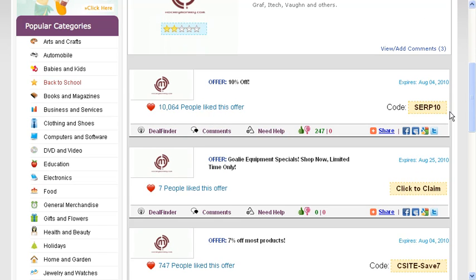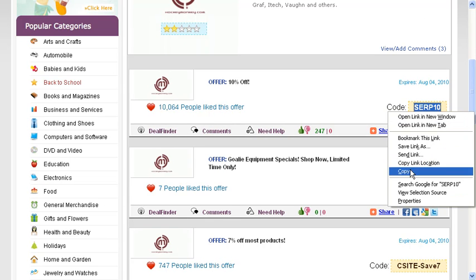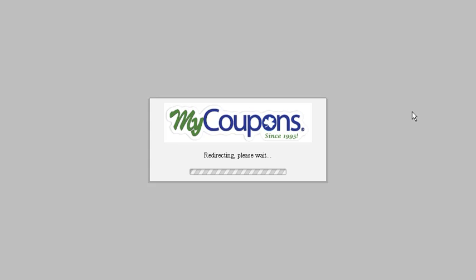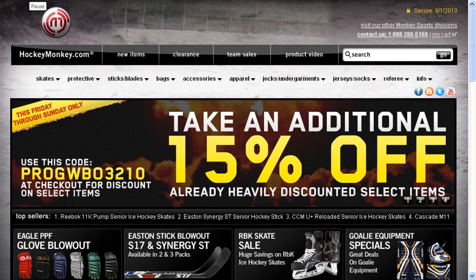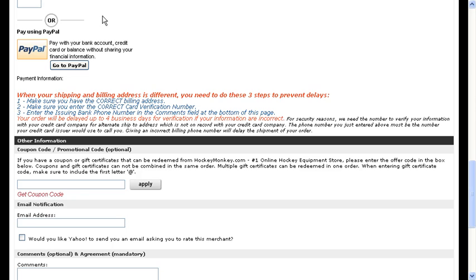Here's one for 10% off, so you want to copy the code and click on it and this will take you right to the HockeyMonkey website. After adding items to your shopping cart, you can go ahead and proceed to the checkout.